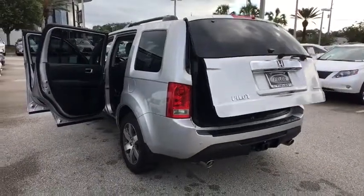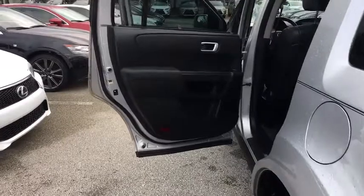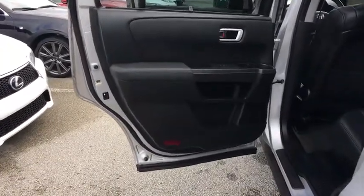Anti-lock braking system. Backup camera. Tow hitch. Bluetooth. Leather wrapped steering wheel. Power steering. Adjustable steering wheel. Cruise control. Hard disc drive media storage.